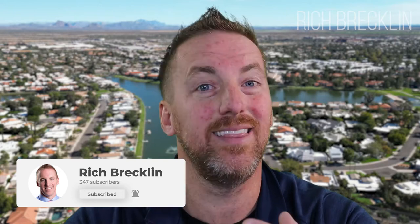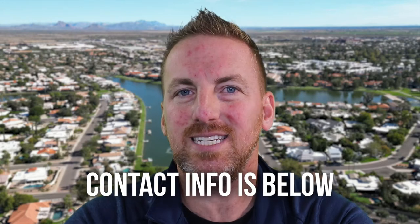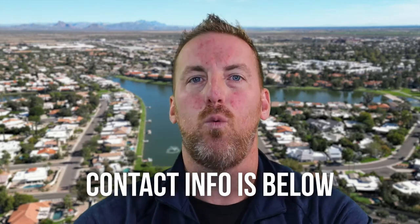Welcome back to the channel. It's Rich Brecklin, your Arizona real estate agent. We are talking about one of the most desired communities to move to and live in, and that is McCormick Ranch. If you are a return viewer, thank you for continuing to support the channel. If you are new, welcome. And if you're looking to move here, please reach out — my contact info is below. Let's get into McCormick Ranch and why it is so popular, and why it has the draw that it does when there are so many options in Phoenix Metro.